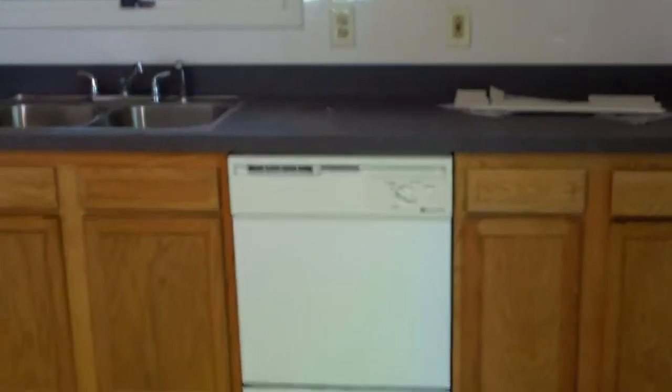We are going to put a new dishwasher in though — the Frigidaire one looks older, so it can cause problems if they're not new; it could be leaky or just die.